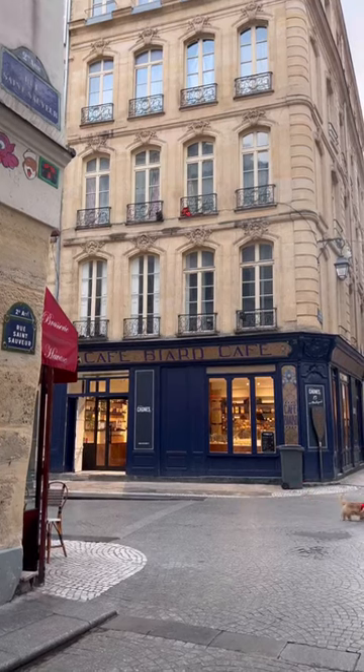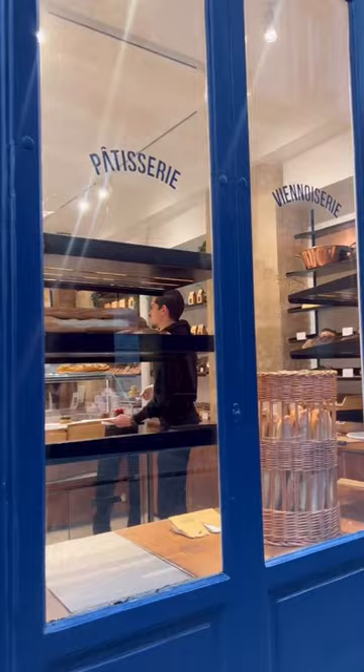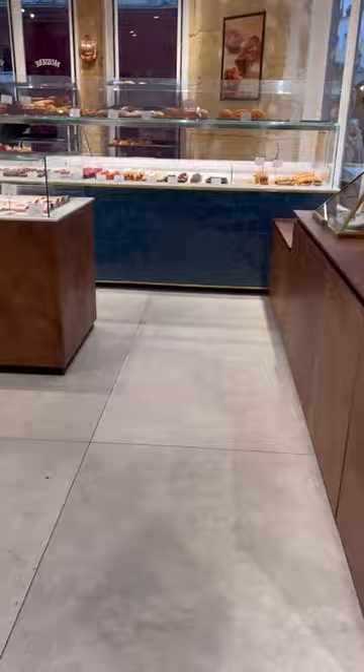New pastry shop alert here in Paris! I took some photos of the outside because I wanted to show you how beautiful this building is. I just found out that it's a protected historic monument, which is now this lovely pastry shop. When you walk in, you're going to realize the quality of the pastries here is so good.